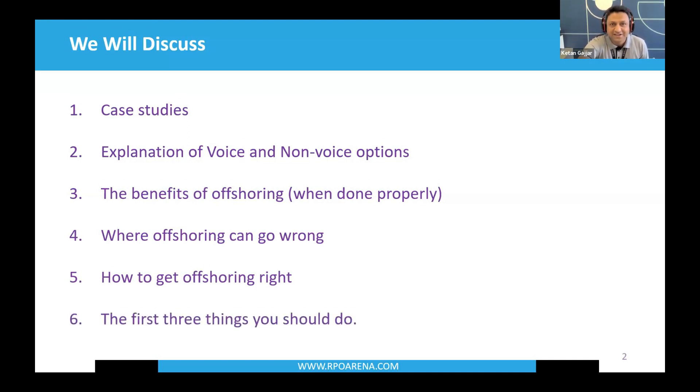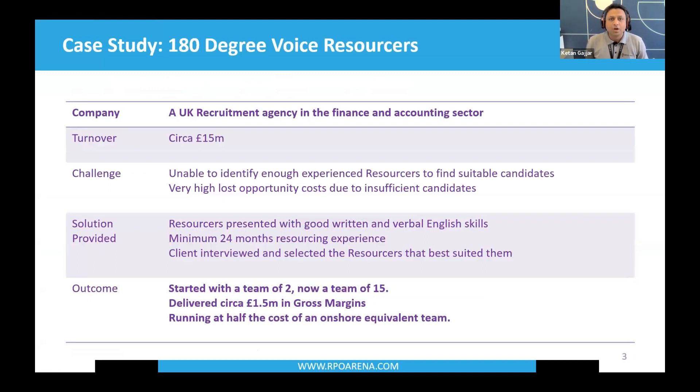Let's begin with the first case study: 180-degree delivery voice resources. Our client, a finance and accounting recruitment company based out of Midlands, had a challenge back in June 2021 — they had lots of jobs to work on and needed experienced resources to hit the ground running. We identified candidates with good English communication skills and at least a couple of years of recruiting experience, shared their profiles, and after the client's approval, deployed them to work on the account. These resources work on everything from sourcing and pre-screening to pre-qualifying candidates. Just last year, this team delivered a GM of circa £1.5 million. The client started with two staff in June 2021 and has now scaled to over 15 resources based out of our offices in India.